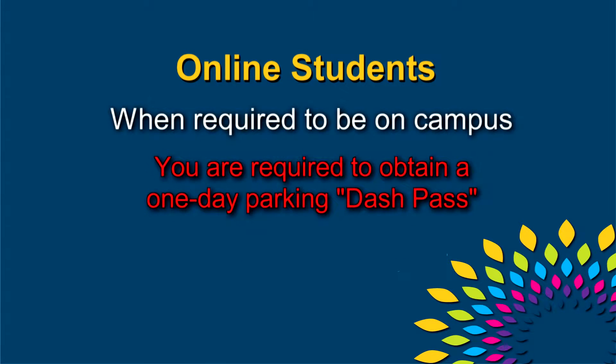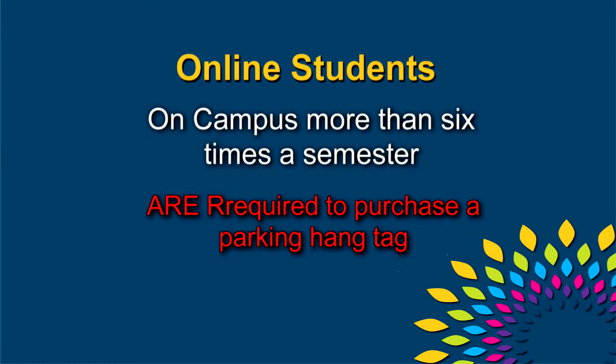However, when that student is required to be on campus, they must obtain a one-day parking dash pass from the parking operations office at no cost. If online students are required to be on campus more than six times a semester, then they will be required to purchase a parking hang tag.